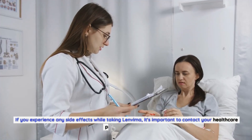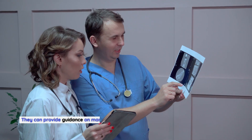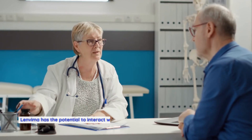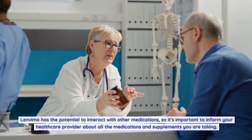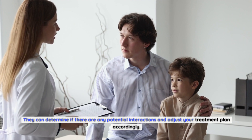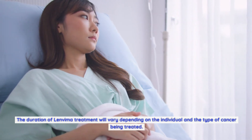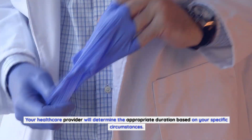What should I do if I experience side effects while taking Lenvima? If you experience any side effects, contact your healthcare provider promptly, as they can provide guidance and may adjust your treatment plan. Can I take Lenvima with other medications? Inform your healthcare provider about all medications and supplements you are taking so they can identify potential interactions. How long will I need to take Lenvima? The duration of treatment will vary depending on the individual and cancer type, and your healthcare provider will determine the appropriate duration.